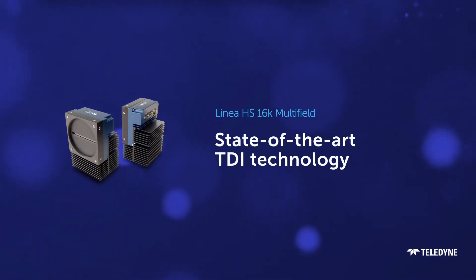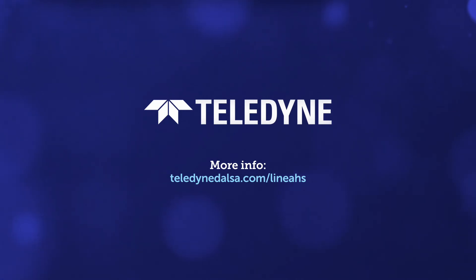Linea HS16K Multifield, the latest innovation in TDI technology, only from Teledyne. Teledyne, the leader in TDI technology.